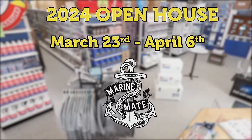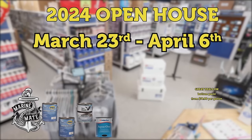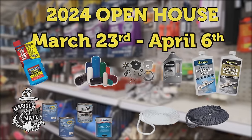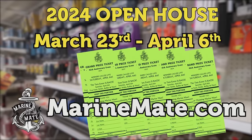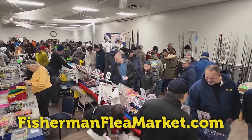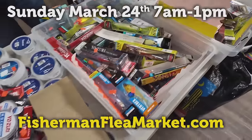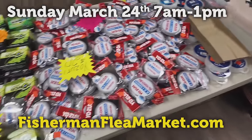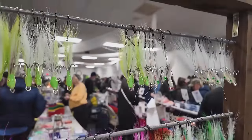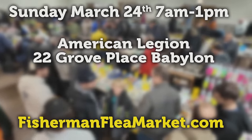Marine Made of Lindenhurst is holding their annual spring sale March 23rd through April 6th — bottom paint from $79 per gallon, save big on engine parts, outboard oil, cleaners, waxes, and more. Daily raffles and your chance to win big prizes. Visit marinemaid.com for all the details. The Babylon Fisherman's Flea Market is now at its new location, the American Legion, 22 Grove Place, Babylon. Save the date Sunday March 24th, 7 a.m. to 1 p.m. — over 50 tables with new and used fishing gear. Get your fishing questions answered by the Pro Roundtable, streaming live on Facebook. Visit fishermanfleamarket.com.